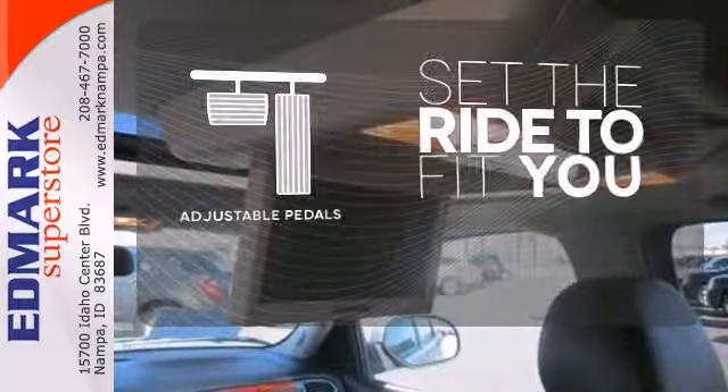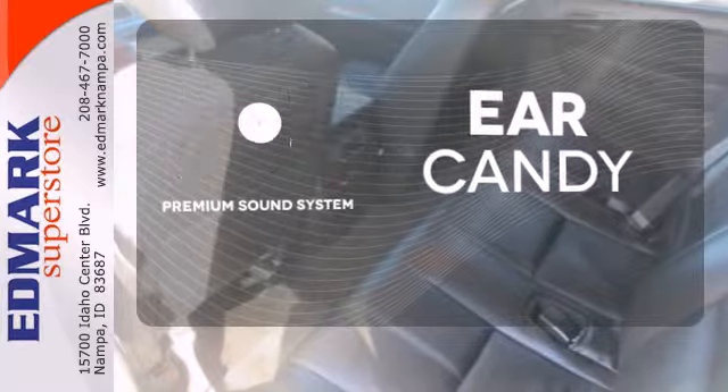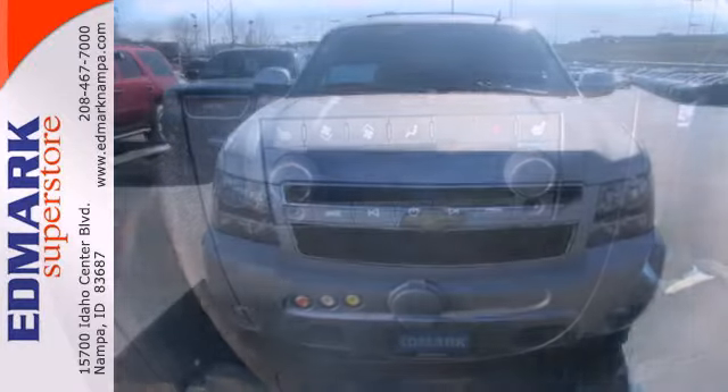Adjustable pedals make the ride fit you. The premium sound system gives you a rich listening experience. Going for a climb is now reserved for your hikes thanks to the running boards. The confident handling of this Tahoe will exceed your expectations.